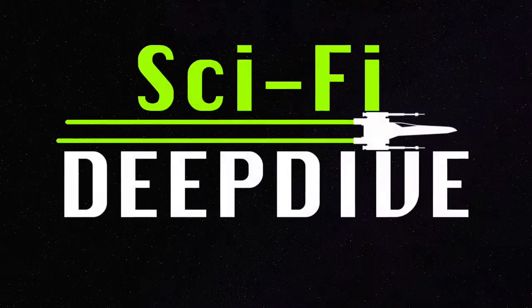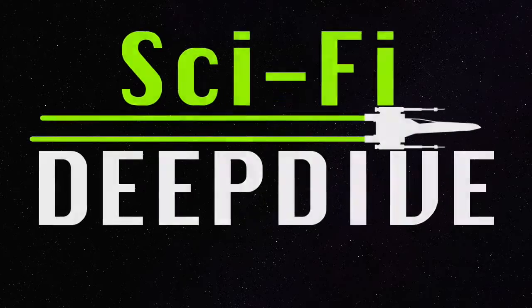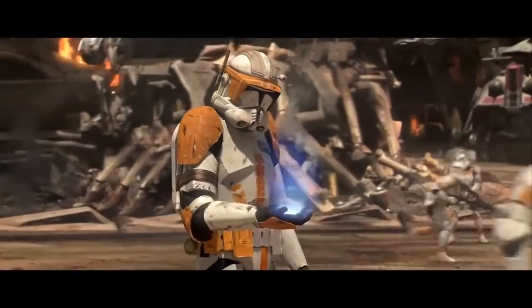Hi, I'm Colin, and this is Sci-Fi Deep Dive. With the new season of Clone Wars launching on Disney+, I think it's time to talk about the end of the Clone Wars — one of the most dramatic parts of which is Order 66.